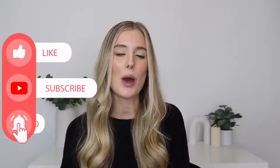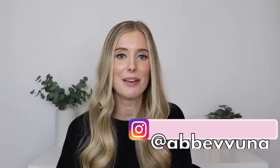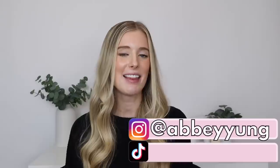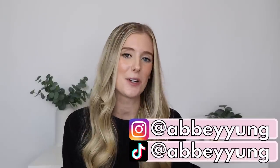Before we jump into it, please don't forget to give this video a thumbs up, subscribe to my channel if you haven't already, click on that notification bell, and drop a comment below sharing a product that you're currently using and loving in your nighttime skincare routine. Thank you so much for doing all of those things — it really helps to support me with YouTube algorithms.